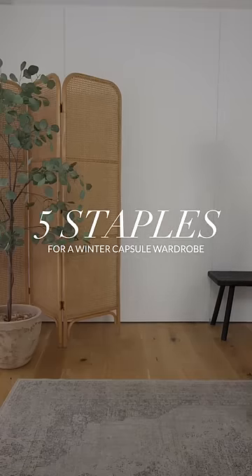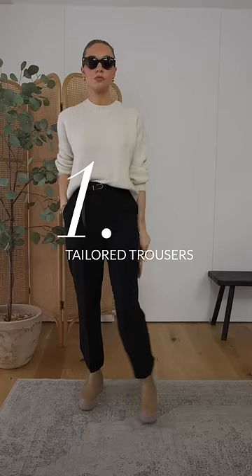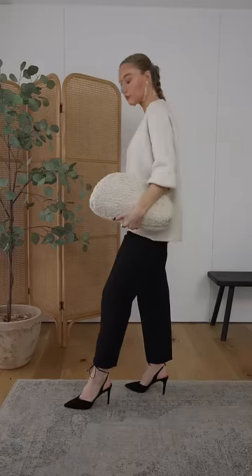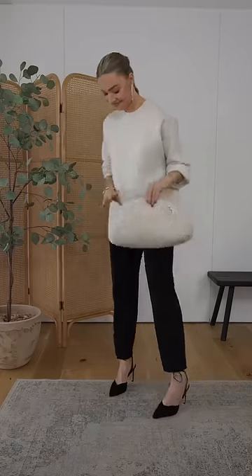Five staples to kickstart your winter capsule wardrobe. One: a pair of tailored trousers. I personally find black really useful, but tailor this to the colours you have in your wardrobe. For example, grey, camel, navy or beige may work better for you. The key is to keep it neutral so they can go with all the pieces in your wardrobe. You can see that this pair of tailored trousers works for the day but also dressed up.